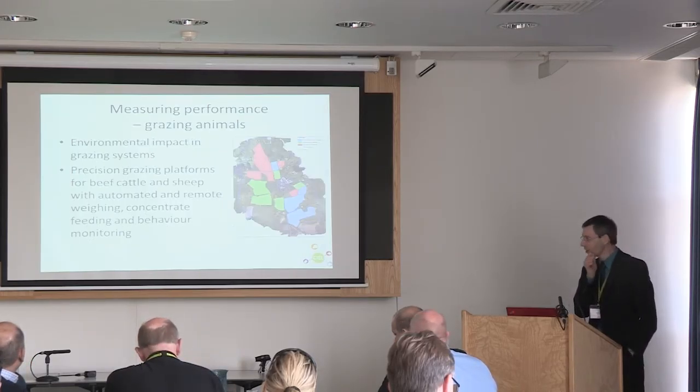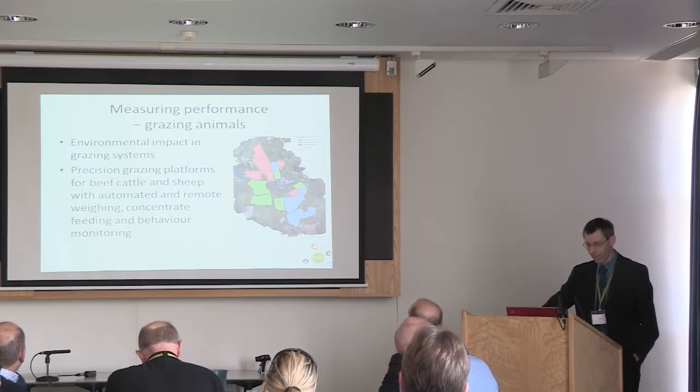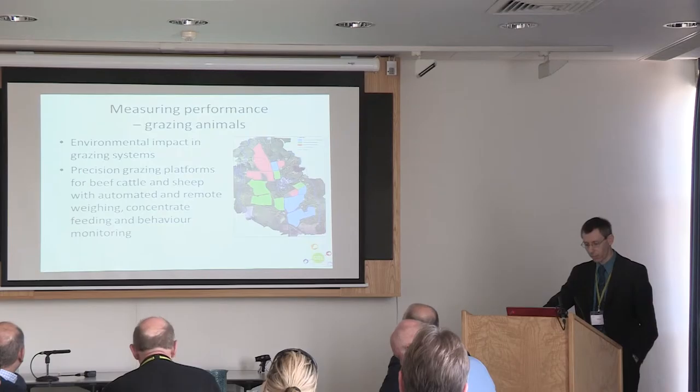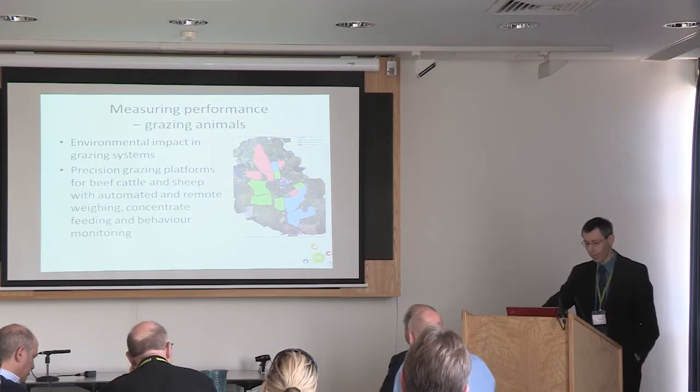You'll recognize, those of you that know it, the farm platform at North Wyke on the right there. So not only can we measure what's happening to the animals, but also what the impact of that is on the environment — the environmental impact in those grazing systems — with precision grazing platforms at more than one site to look at both cattle and sheep, and with the ability to measure remotely: weighing, concentrate feeding and behavior monitoring in those grazed systems.